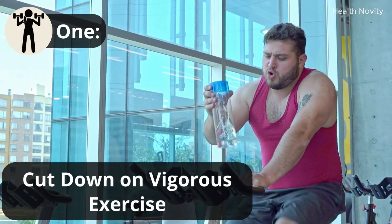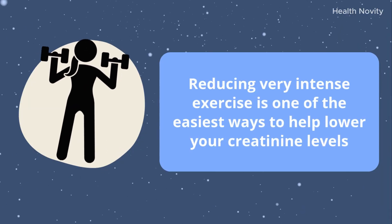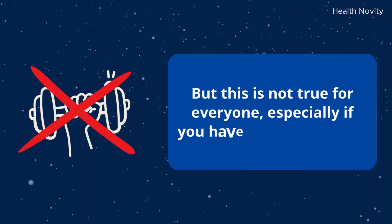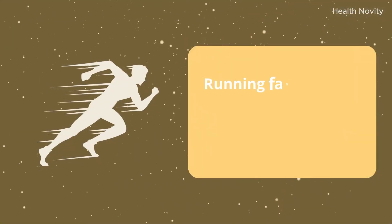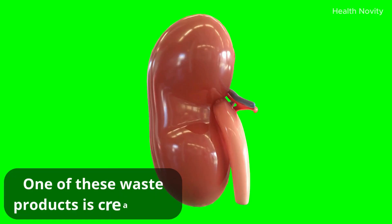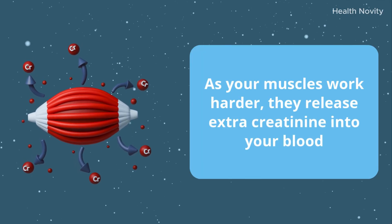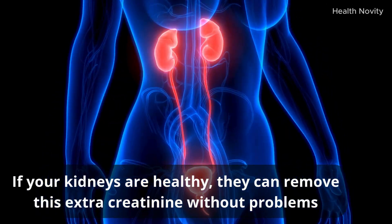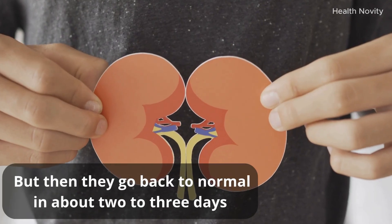One: cut down on vigorous exercise. Reducing very intense exercise is one of the easiest ways to help lower your creatinine levels. Many people believe that working out harder is always better for health, but this is not true for everyone, especially if you have kidney concerns. When you do very vigorous exercise like heavy weightlifting, running fast, or long-distance events, your muscles create more waste products, including creatinine. Your creatinine levels may rise for a short time after intense activity, but then they go back to normal in about two to three days.